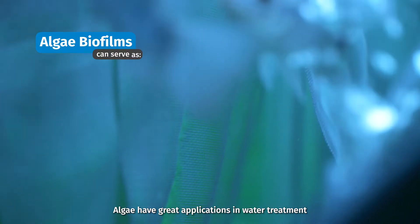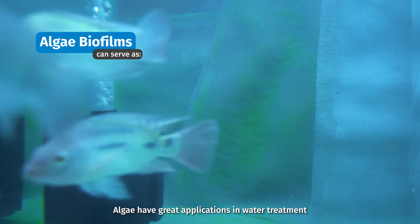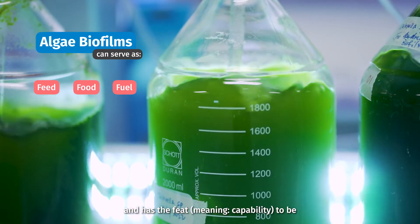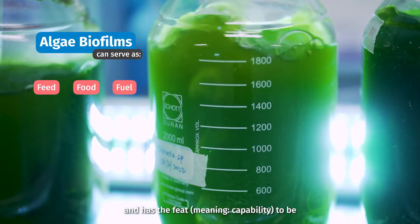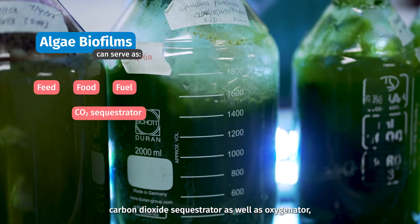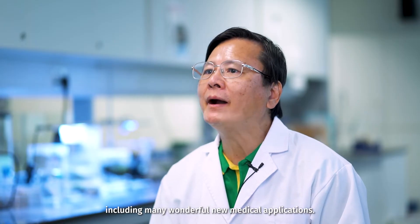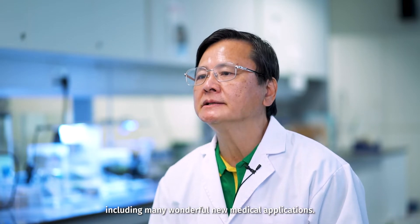Algae have great applications in water treatment and can serve as feed, food, and fuel. It also has the capability to be a carbon dioxide sequestrator as well as oxygenator, including many wonderful new medical applications.